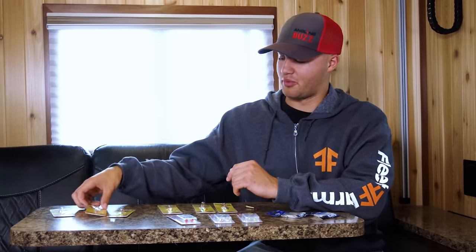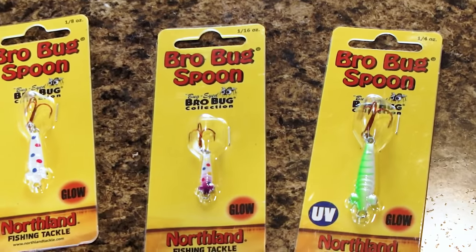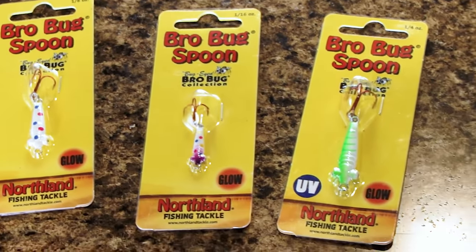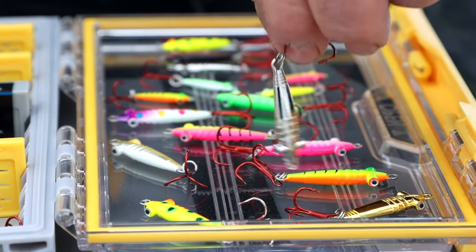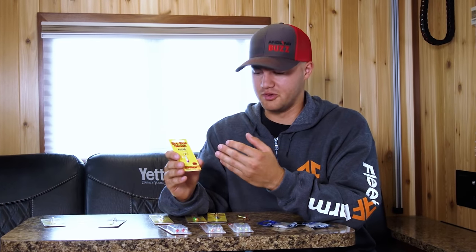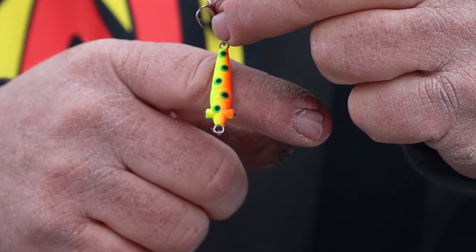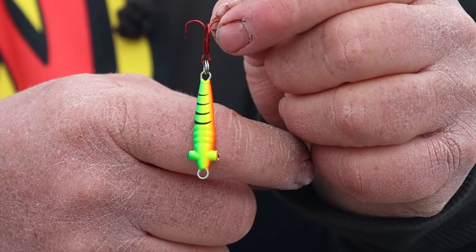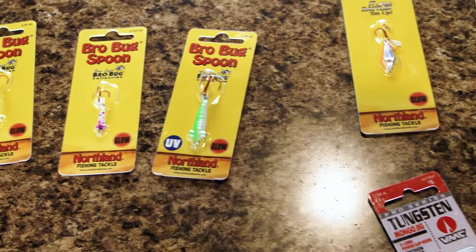Also new to Northland this year is the Bro Bug Spoon. It comes in three different sizes from 1/16 ounce all the way up to a quarter ounce, and in 12 different colors. I really like the 1/16 ounce for big crappies and big bluegills - pair it with a waxworm and it works great, but you can also fish it straight. As you size up to the 1/8 or quarter ounce, they work great for walleyes. These are some spoons you've got to have this winter.